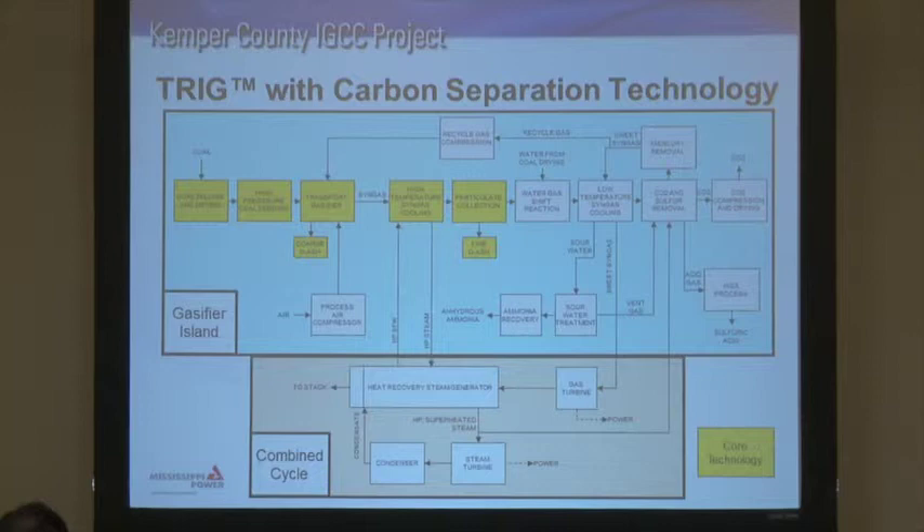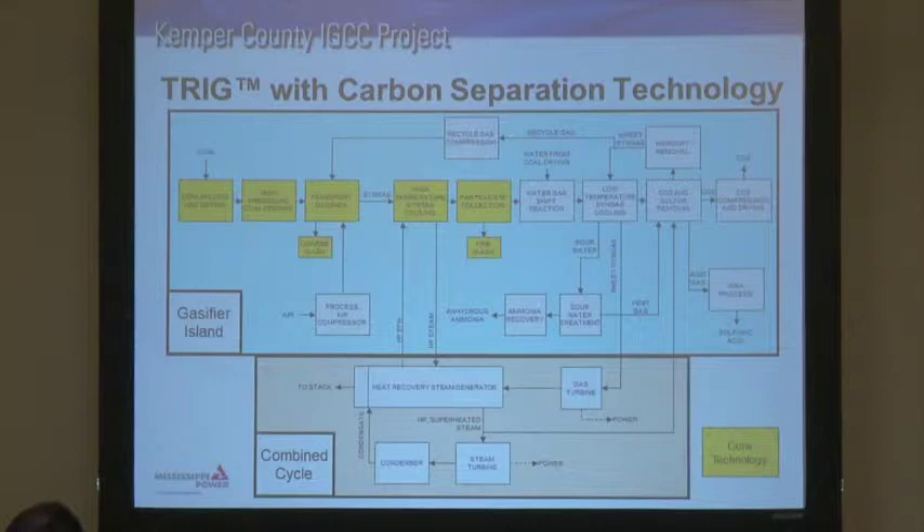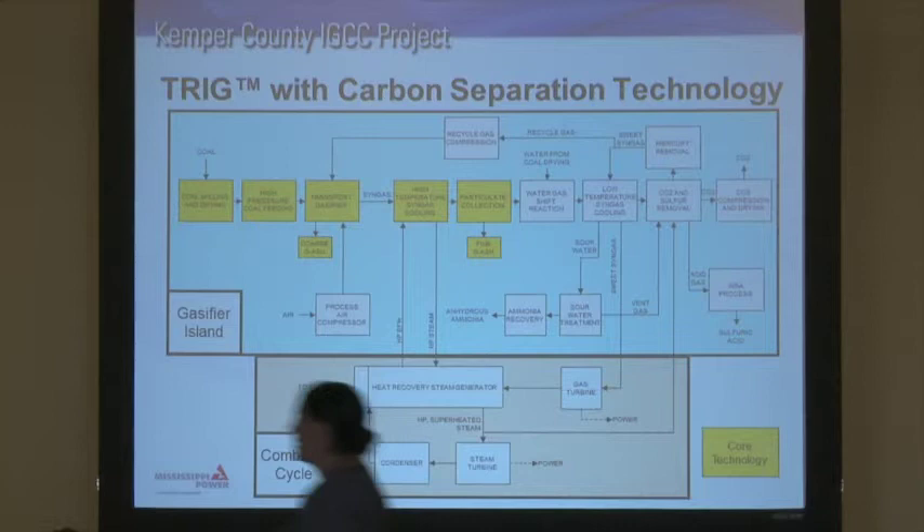We go through the CO2 and sulfur removal, which we call the acid gas removal section or AGR of the plant. Here we use the Selexol solvent licensed by UOP, which operates at a cool temperature of about 40 degrees and absorbs the carbon dioxide and the sulfur. The sulfur goes to the WSA process where we convert it into sulfuric acid. The carbon dioxide is pressurized up to 2,100 PSI and goes through a pipeline to be used for enhanced oil recovery. The syngas then goes through mercury removal, heats itself back up to about 450 degrees, and goes into the combustion turbine where we produce power. The still-warm exhaust generates additional steam from our heat recovery steam generator. That's the TRIG process shown at Kemper.